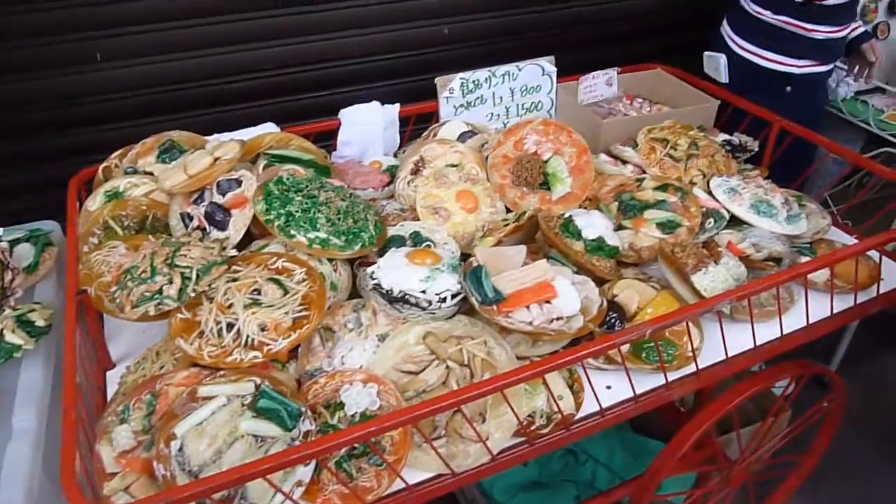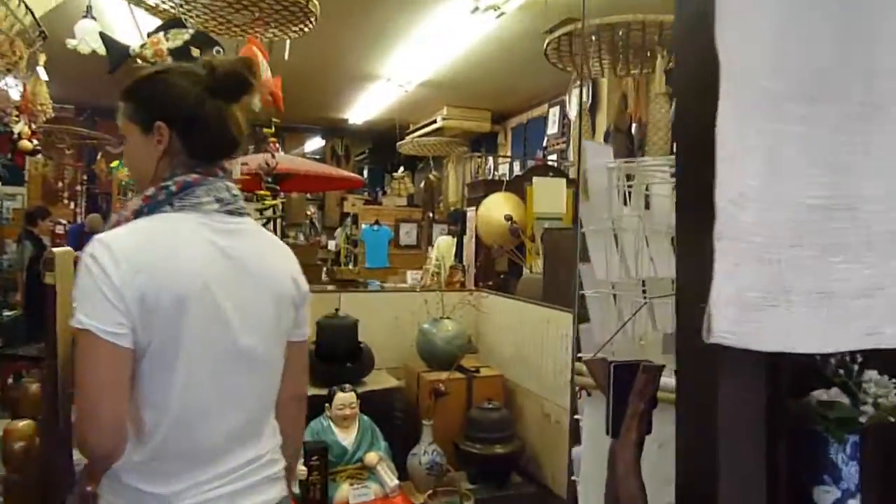The items here are about 7 euros each — sort of a little cheap. Big food here, too busy, too many people. Let's go to our favorite little antique shop.